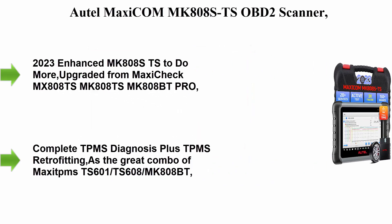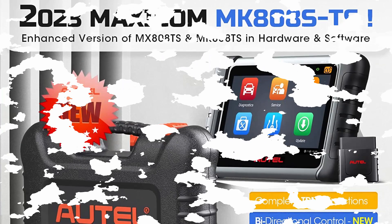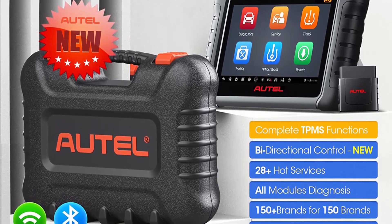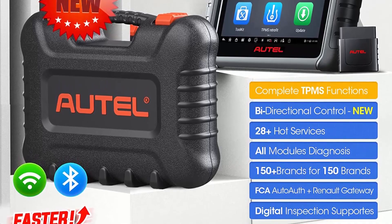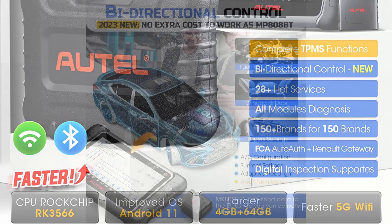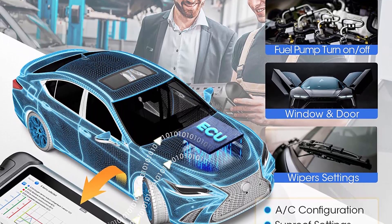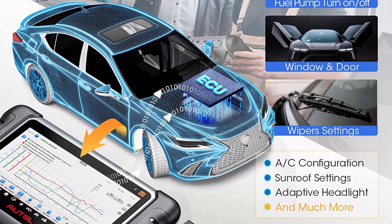Top 2: Autel Maxi COM MK808ST SOBD2 Scanner — 2023 Bi-Directional and TPMS Programming/ReLearn Tool with 28 Services, OE-Level TPMS Retrofit, All System Diagnosis. Upgrade of MK808TS, MK808BT, TS601. FCA AutoAuth supported.